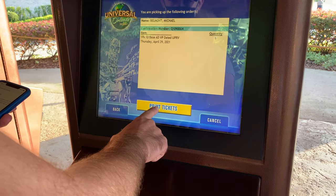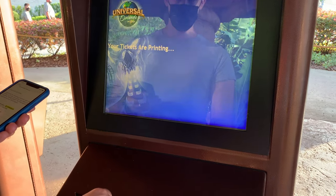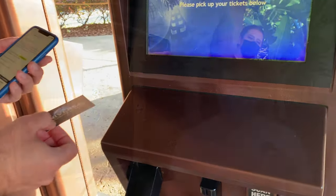Once you confirm and the system locates your tickets, the kiosk will simply print out your Universal Orlando tickets for the day — and it's that simple. The cool thing about our tickets is we are a travel agency using the exact same Universal Orlando reservation system. So if you have any issues picking your tickets up, you can always speak with a team member or call us at the office. That is how you pick your tickets up from any of the ticket kiosks, will call booths, or guest relations windows when visiting Universal Orlando.